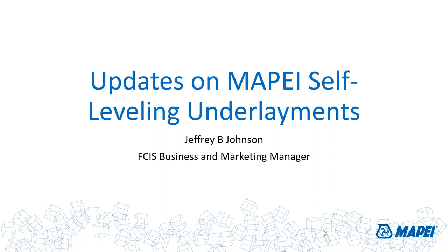We invite you to visit the floor covering and installation systems page on our website, www.mapei.com, where we have videos, projects, downloads, and more — all about adhesives and SLUs. Today's speaker is the business manager for MAPEI's floor covering and installation systems product line, Jeff Johnson.